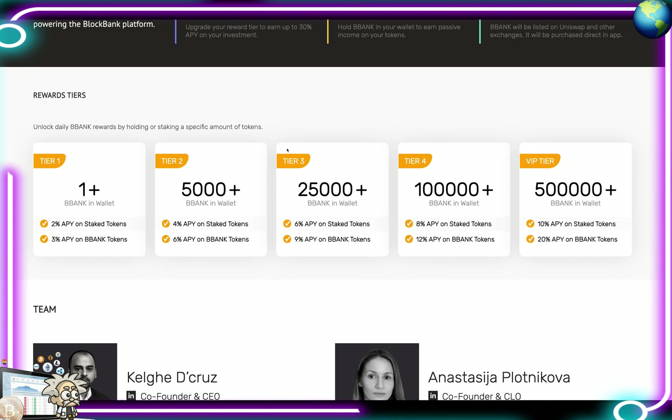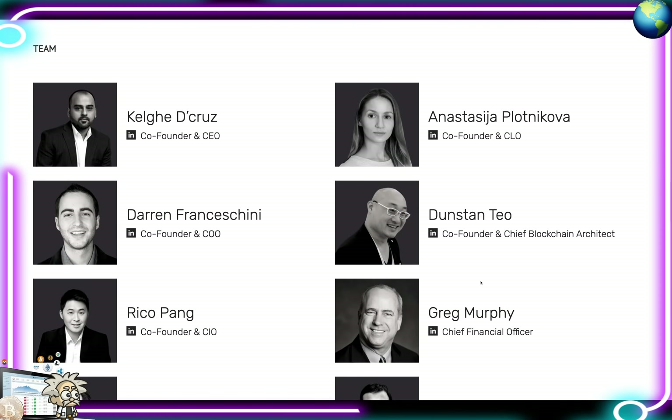You unlock daily BBANK rewards by holding or staking a specific amount of tokens. Tier 1: 1+ BBANK — 2% APY on staked tokens, 3% APY on BBANK tokens. 5,000 BBANK — 4% APY on staked, 6% APY on BBANK. 25,000 BBANK — 6% APY on staked, 9% APY on BBANK. 100,000+ BBANK — 8% APY on staked, 12% APY on BBANK. 500,000 BBANK — 10% APY on staked, 20% APY on BBANK — that's where the 30% APY figure comes from.